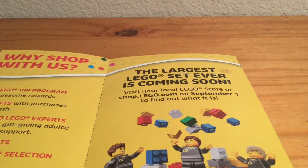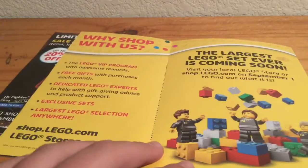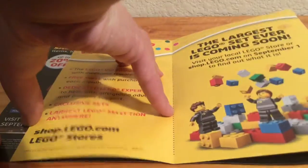The largest Lego set ever — coming soon. That should be fun, but it's going to be expensive so I'm not going to be buying that. It's coming out on September 1st. Gives you a little bit of why you should shop with Lego. I'm not going to go through all of this — let's look at the first thing.